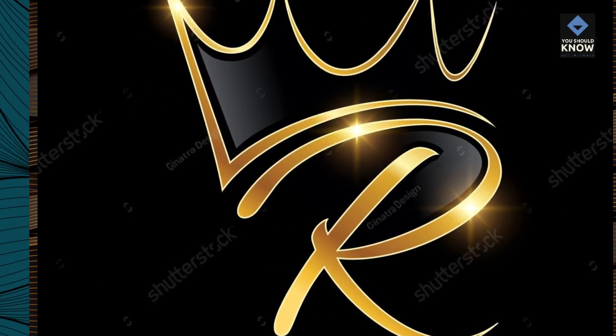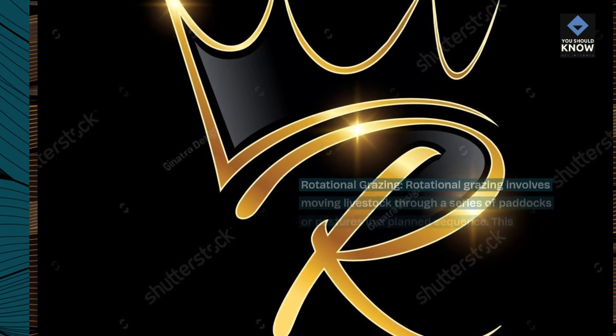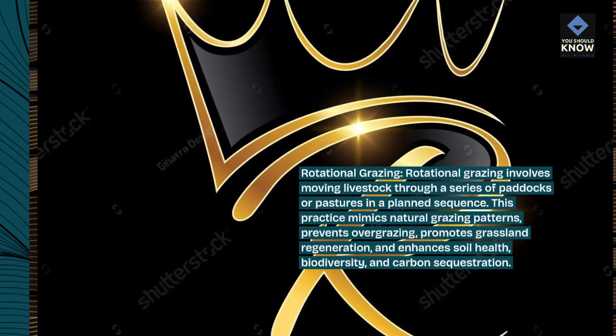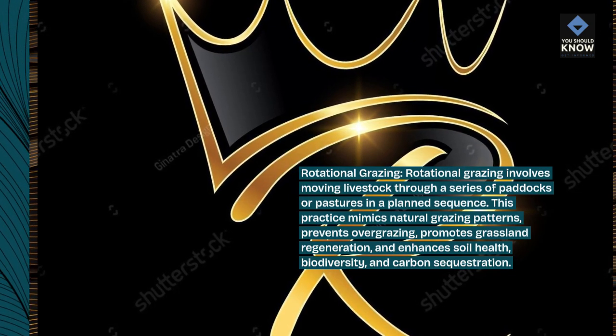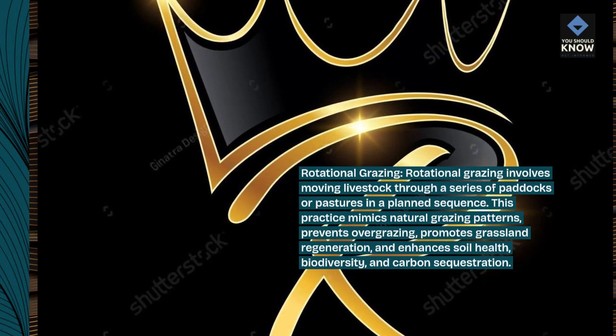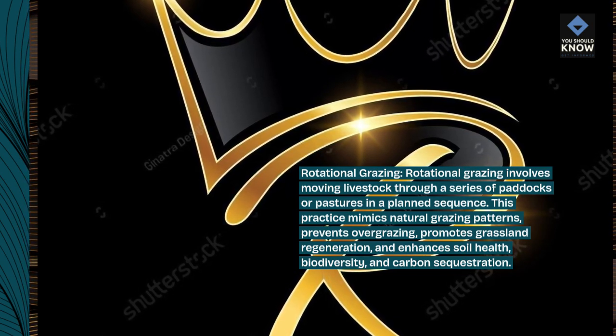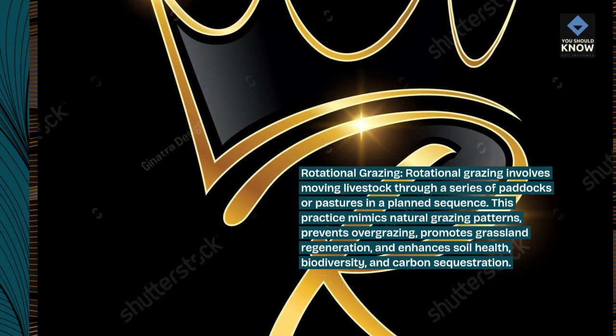Rotational grazing. Rotational grazing involves moving livestock through a series of paddocks or pastures in a planned sequence. This practice mimics natural grazing patterns, prevents over-grazing, promotes grassland regeneration, and enhances soil health, biodiversity, and carbon sequestration.